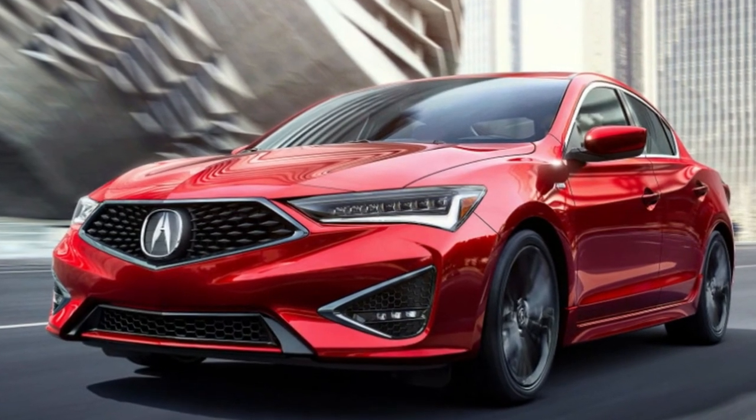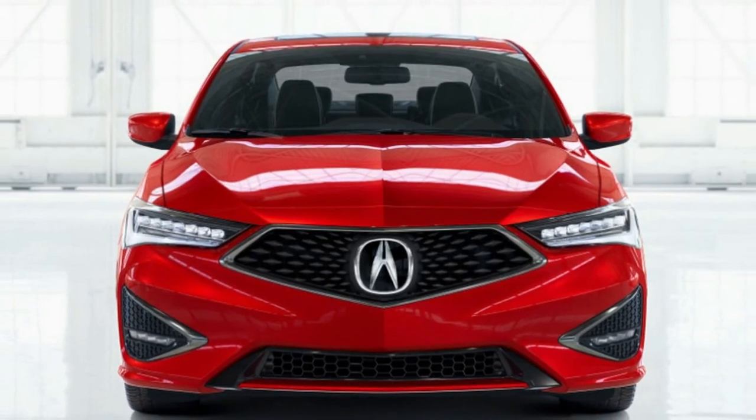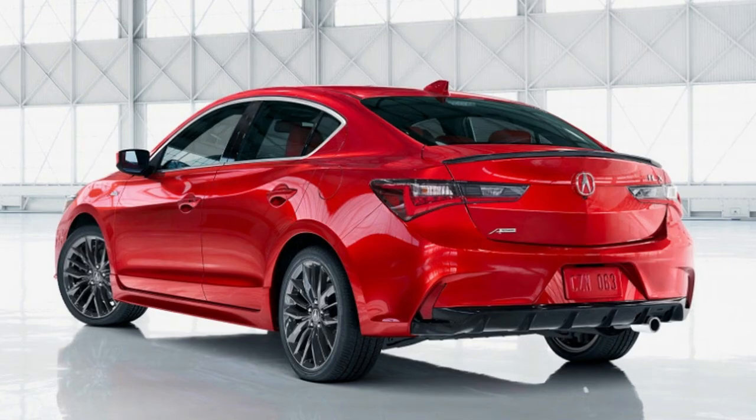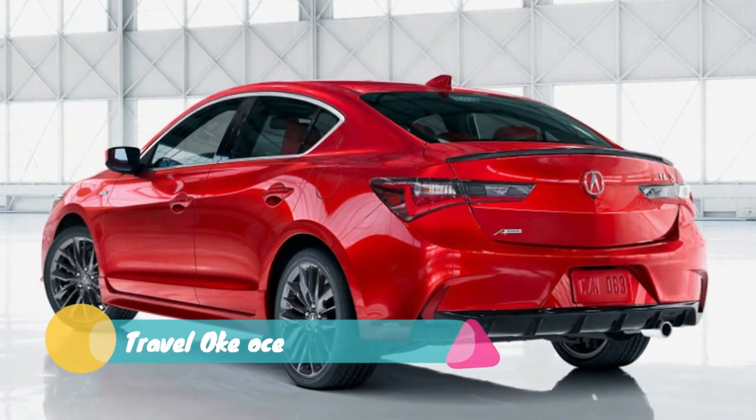We're all for the heavy price cuts, but the ILX remains the same relatively boring vehicle under the new bodywork. The A-Spec model is still only an appearance package.